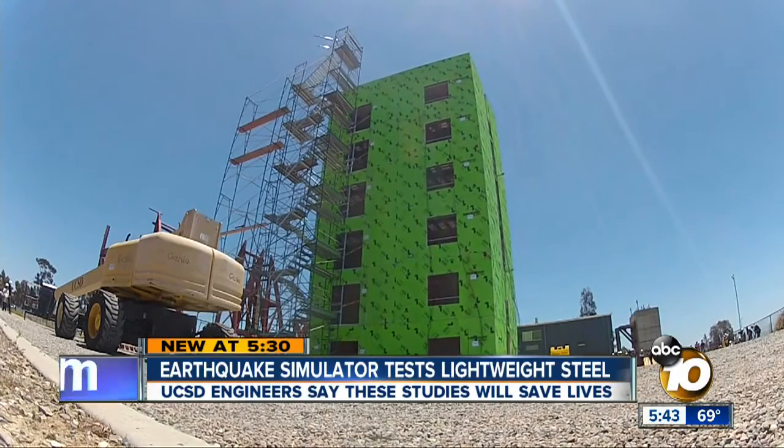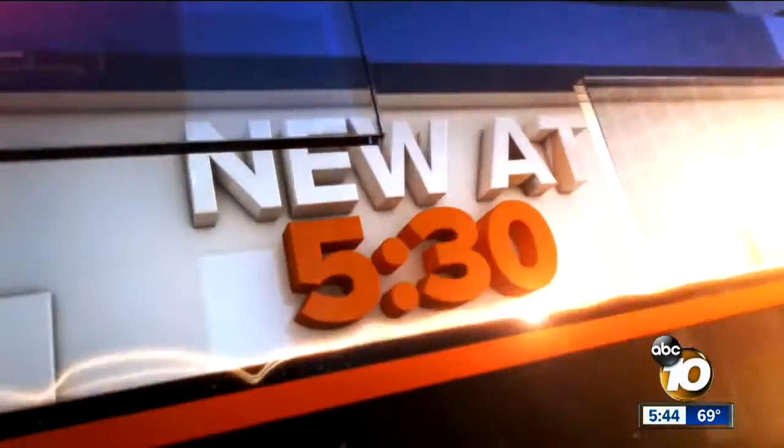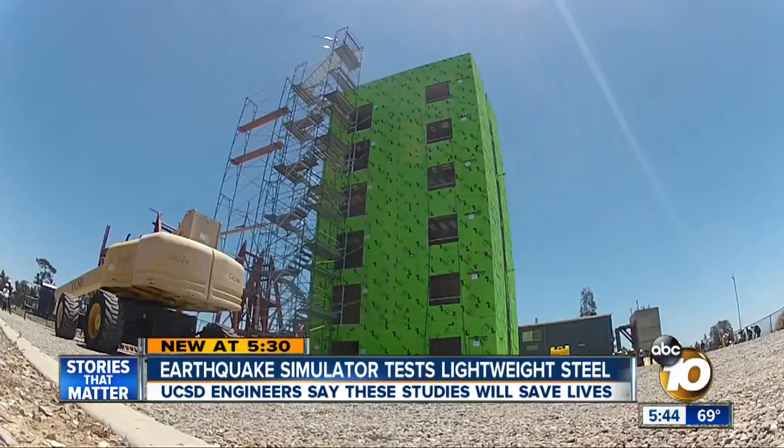A six-story building is being put through the ringer. News reporter Joe Little took four cameras to watch engineers test something that could save your life — cameras were in the air, in hands, and on the ground. It's an exciting day because, as you can see, the size of the specimen is pretty significant, says Dr. Joel Conte.